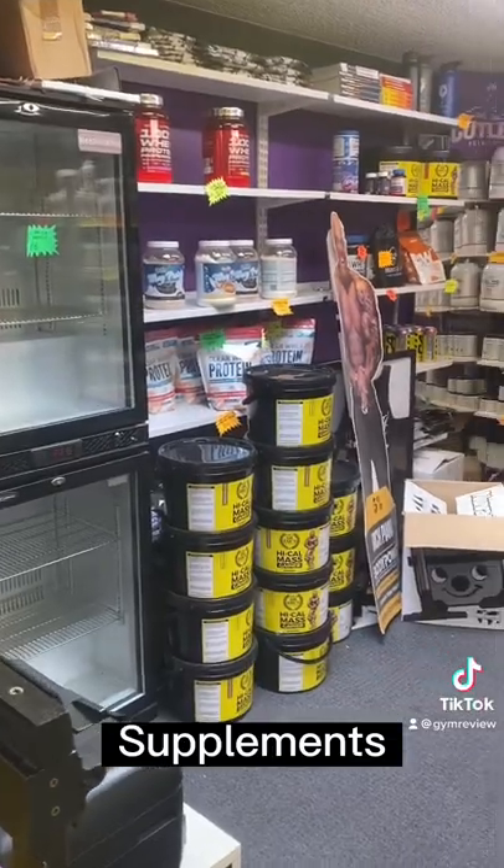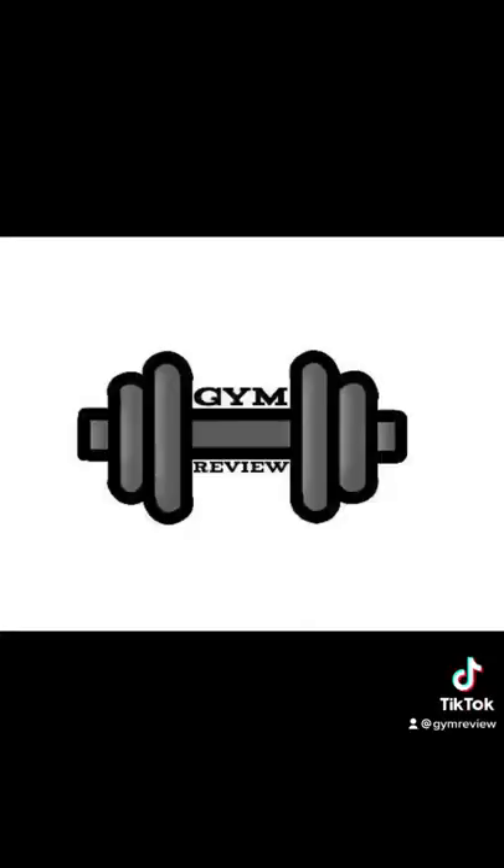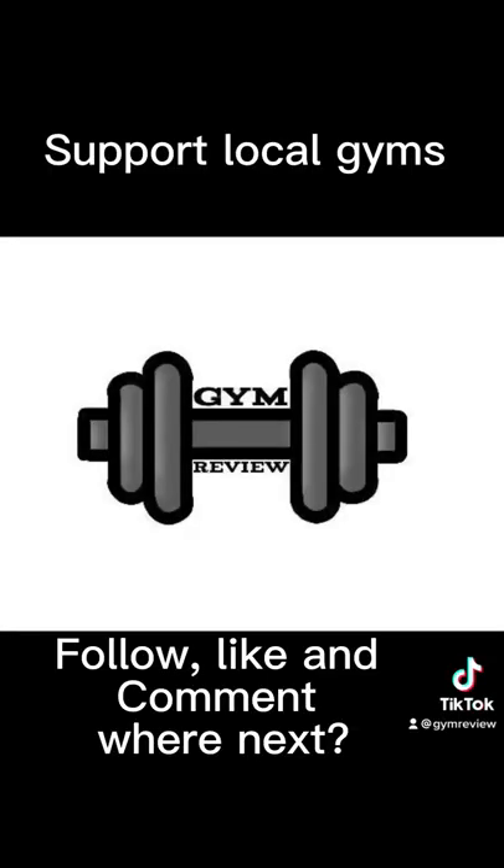Lockers are free — you just get a key from the reception, and next to the reception there are all the supplements. Zach and his team were super friendly, so give them a visit and give me a follow.